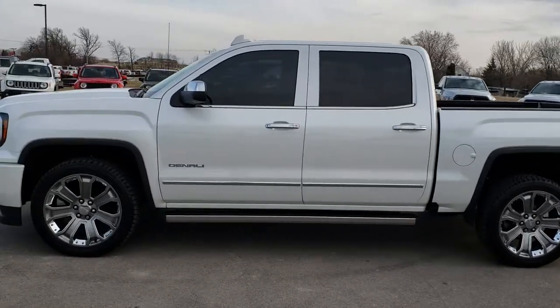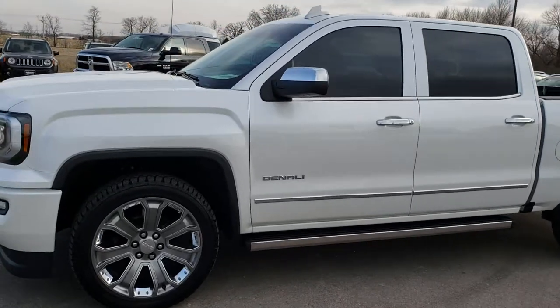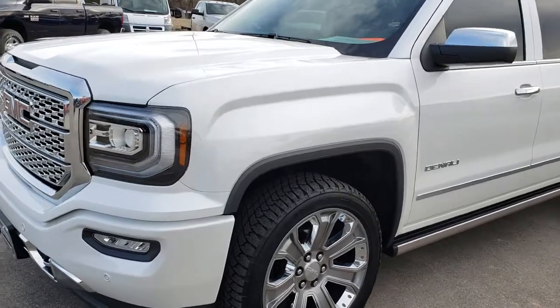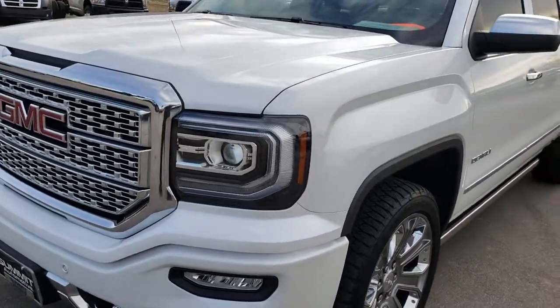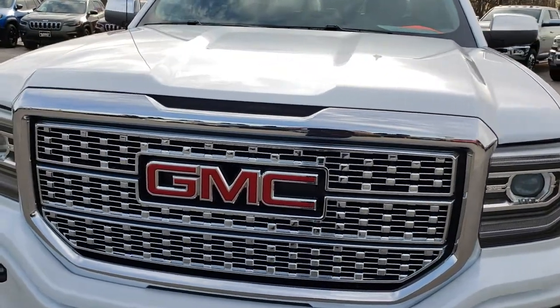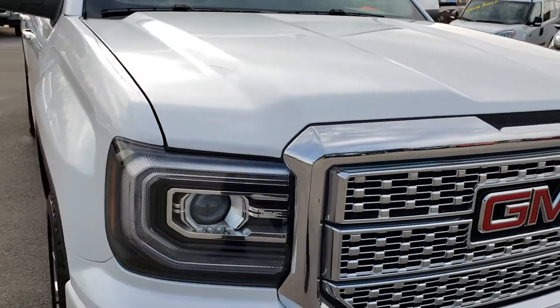This is stock number 8T152A. We are here at Summit Automotive in Fond du Lac, Wisconsin, your new and used half ton truck headquarters. Today we are checking out this super clean, like new 2017 GMC Sierra 1500 Crew Cab Short Box Denali.